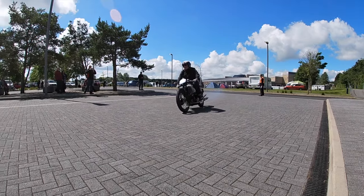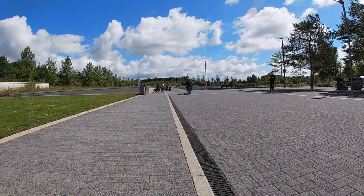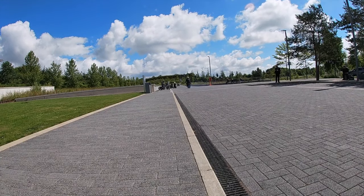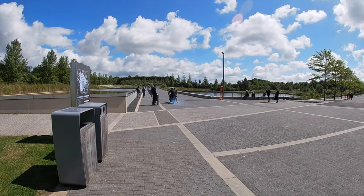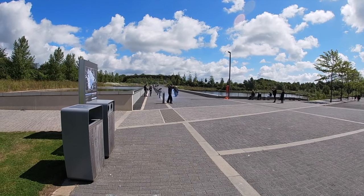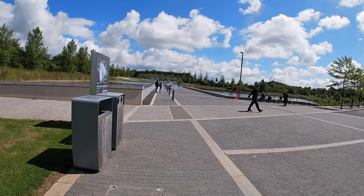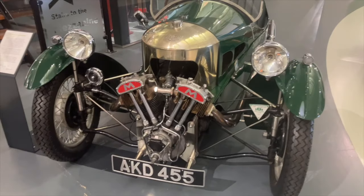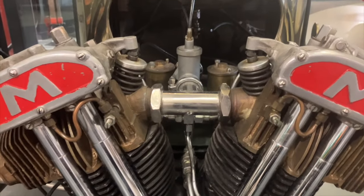These Scott Flying Squirrels were some of the last machines away — what a sound they made. When the last machine's gone, you've got a few minutes to check out the museum and probably get a bite to eat.